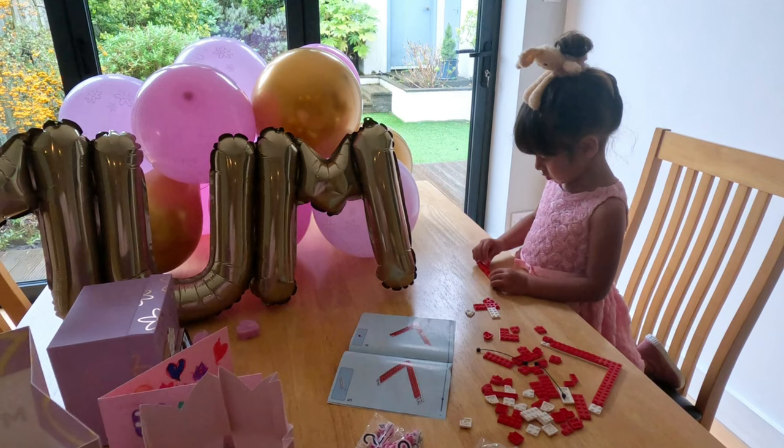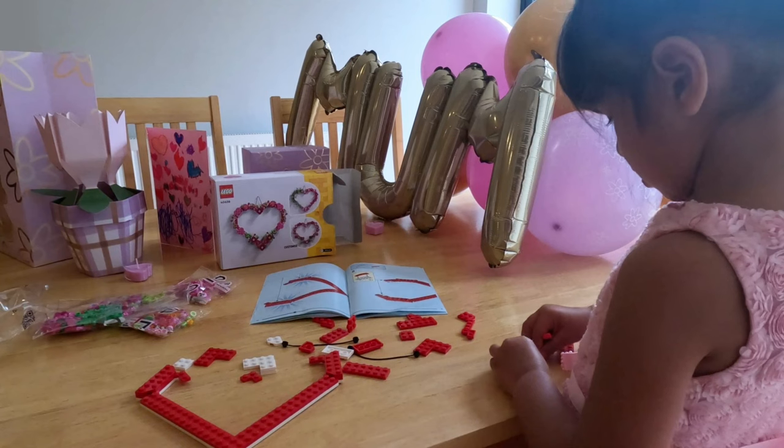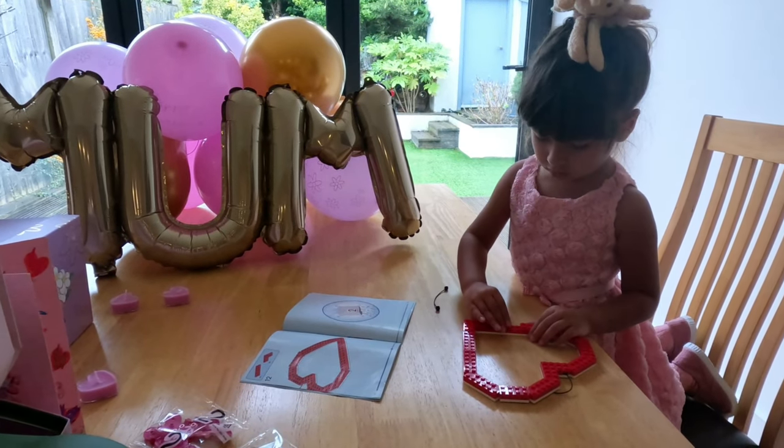The heart is really beautiful — I hung it on the wall in my bedroom. They give you more blocks than you need so you can customize it, but we just stuck to the main design on the box.